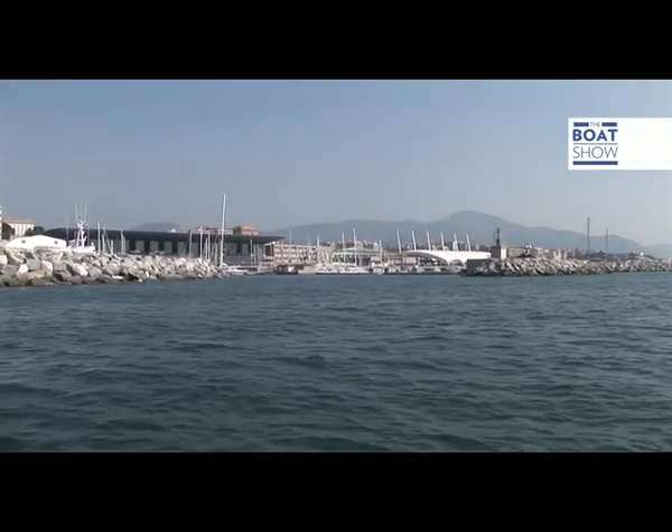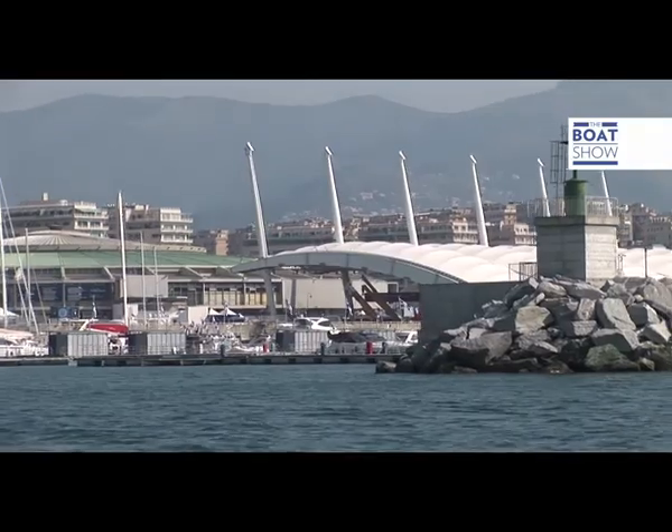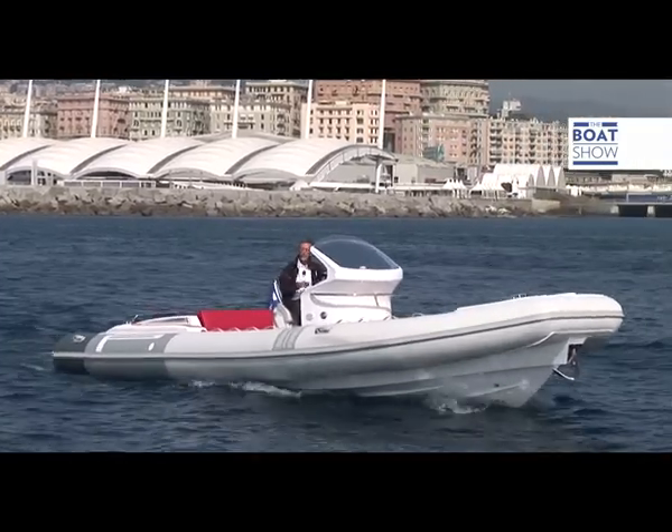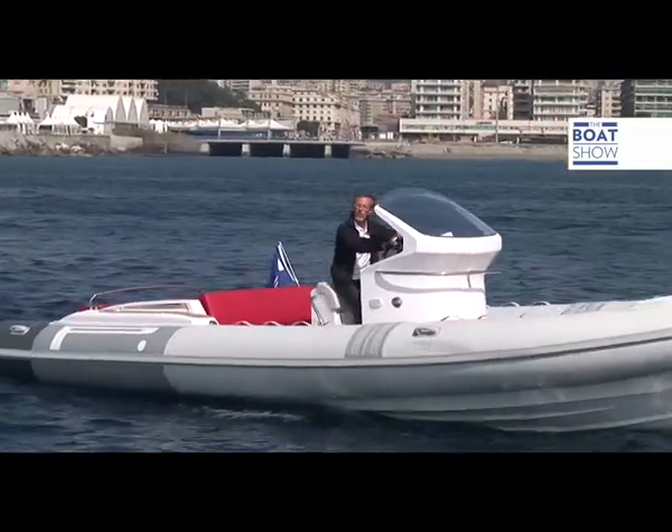Let's leave the Genoa port and admire on the left the largest sailing dock in the world. Today, however, we have one other important objective: to try out the Pirelli Pizzero 880 Sport.